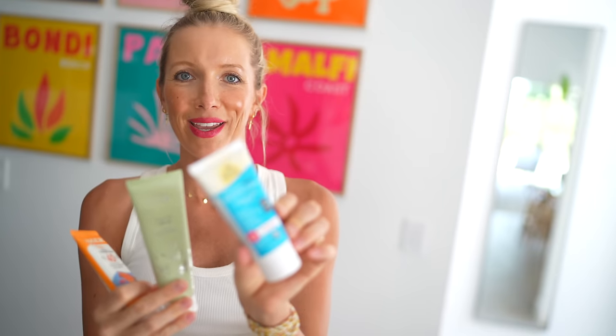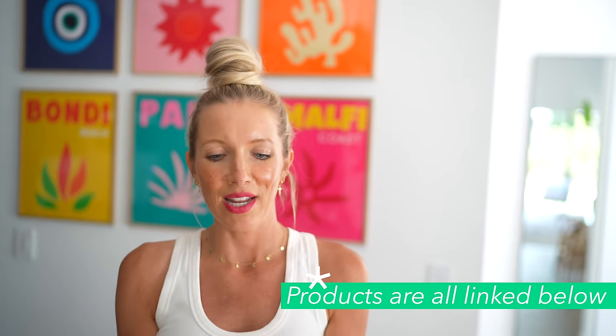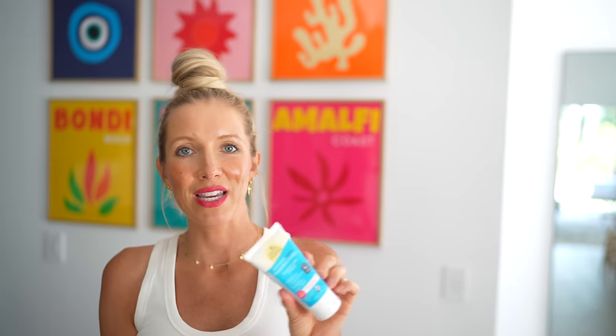If sunscreen is necessary, opt for something that is clean, kid-friendly, safe, and reef-friendly as well. Our three favorite brands are Badger, 100% Pure, and Earth Mama Organics — we have links and discount codes for these in the description. I love these because they contain very soothing, plant-based ingredients, no harsh chemicals. They're all mineral-based, kid-safe sunscreens, and Earth Mama even says 'uber-sensitive' on the label.